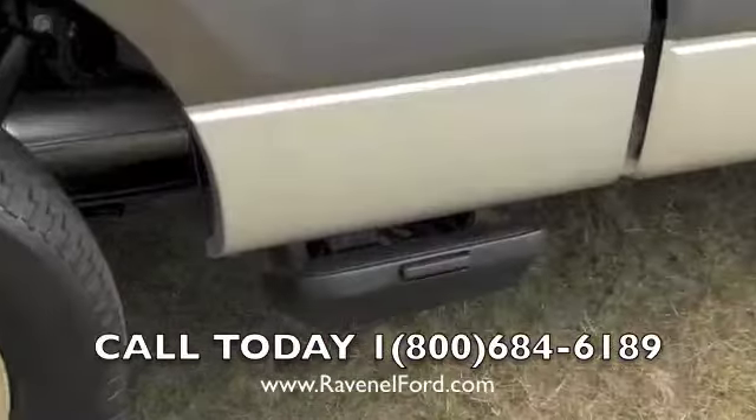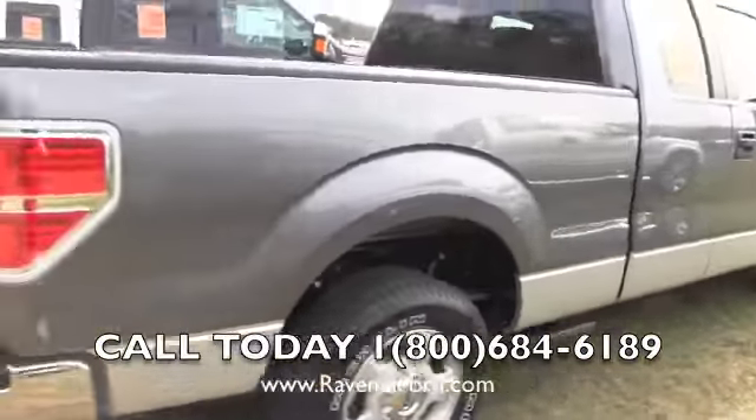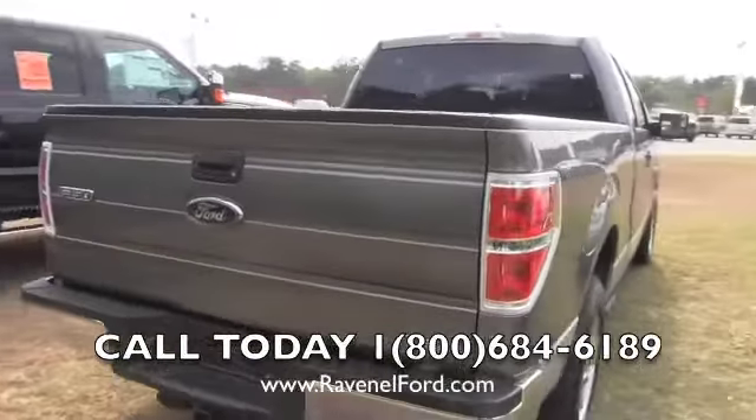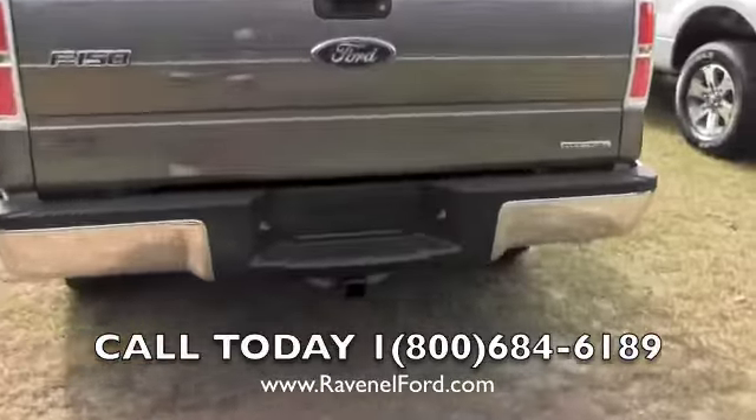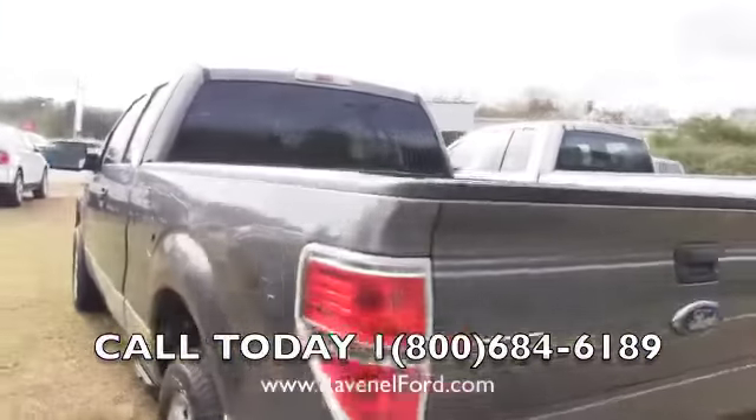It's got a little step there on the side if you need to hop up into the back and throw some stuff in or get to your toolbox. Good-looking rear end on the F-150. This one does have the trailer package right there for you.